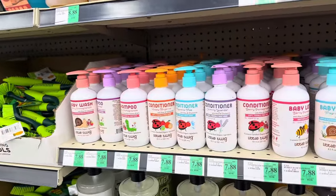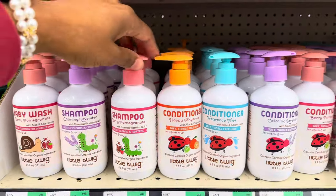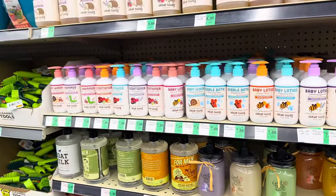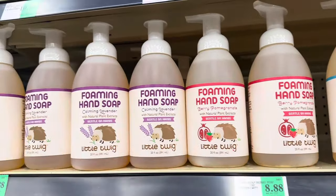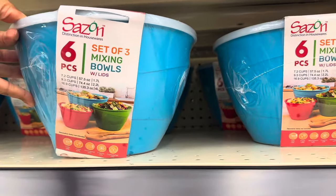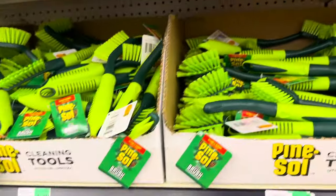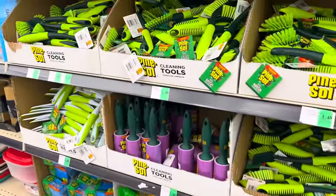They have a bunch of baby lotion — looks like organic baby wash, shampoo, conditioner, and bubble bath stuff. I've never heard of that brand but they're all $7.88. They also have foam hand wash, fragrance free, gentle on hands. There are mixing bowls for $8.98 — a six-piece set with three mixing bowls and three lids — not bad for that price. And then there's a little $1.48 section with scrubbing brushes, gloves, and scrubbing things.